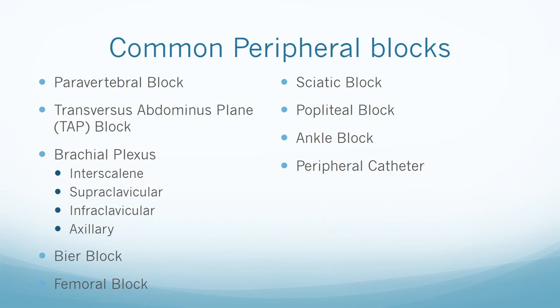We will discuss some common peripheral nerve blocks, including what surgeries they are used for, additional complications for each specific block, and any contraindications. Common peripheral blocks include the paravertebral block, transversus abdominis plane block, and the brachial plexus block — specifically the interscalene, supraclavicular, infraclavicular, and axillary block — as well as the BIER block, femoral block, sciatic block, popliteal block, ankle block, and peripheral nerve block catheters.